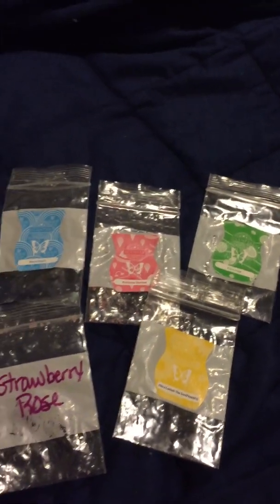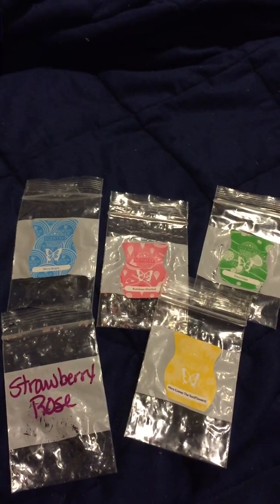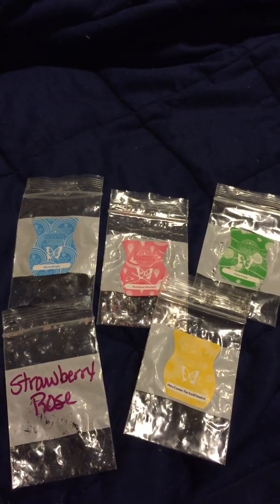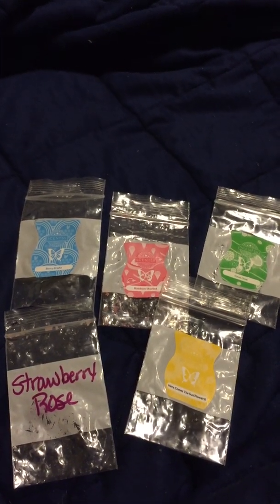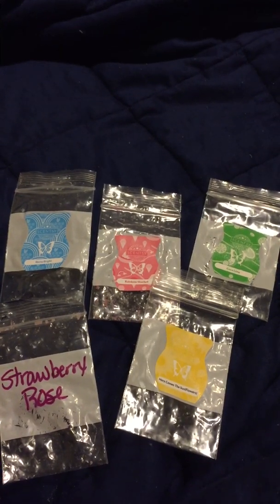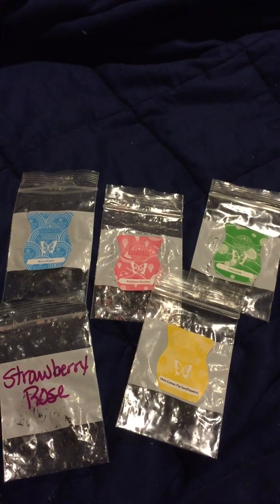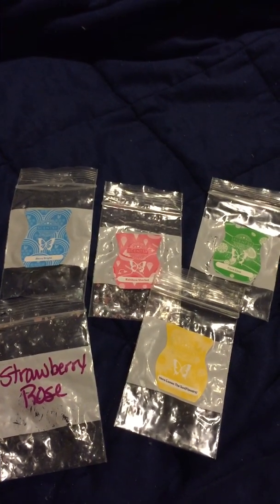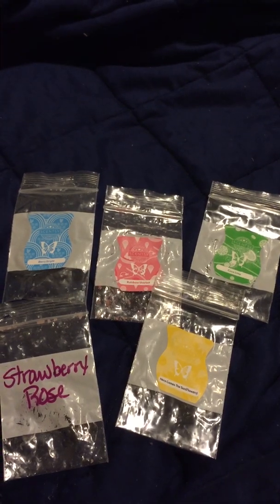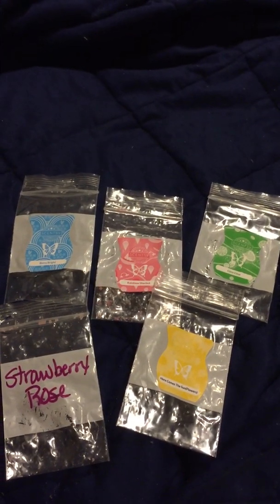The Berry Bright was just as I thought — a very berry scent, leaning more towards blueberry and blue raspberry. It was nice. I was hoping it would be a little better because I was interested in it and it smelled really good on cold sniff, but it's nice if you're really into berries, you'll like it.